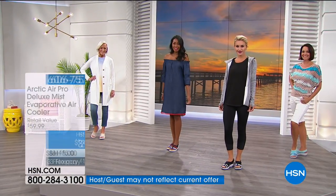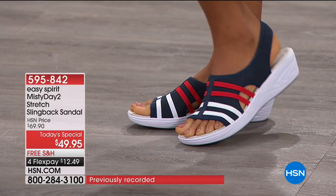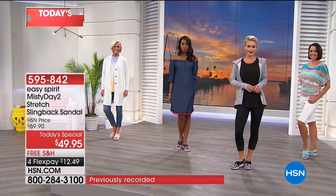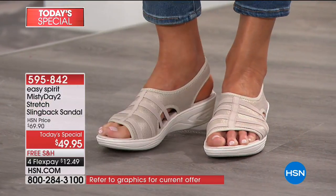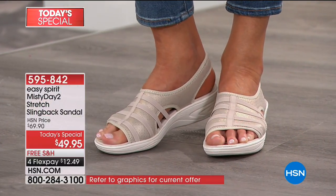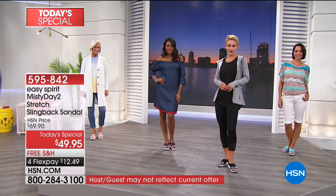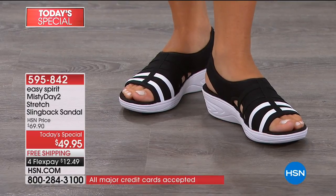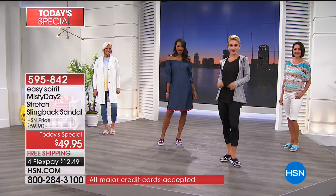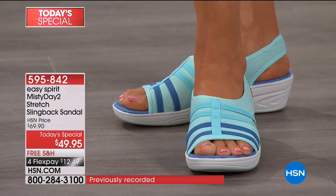Today's HSN exclusive is the Misty Day-to-Stretch Slingback Sandal, available in medium and wide widths. We've got four gorgeous colors — champagne, classic black, turquoise, and navy. They're soft, very lightweight, and you're only finding them here at HSN.